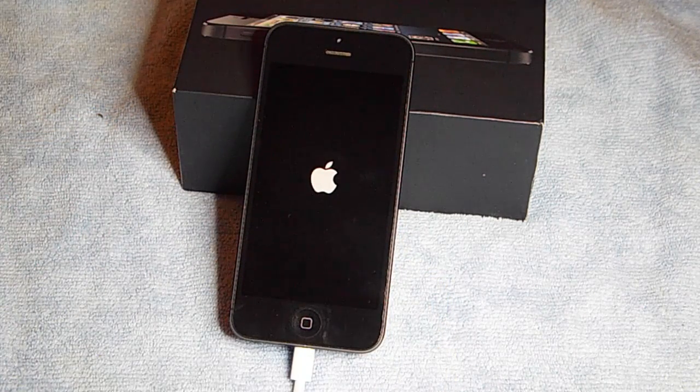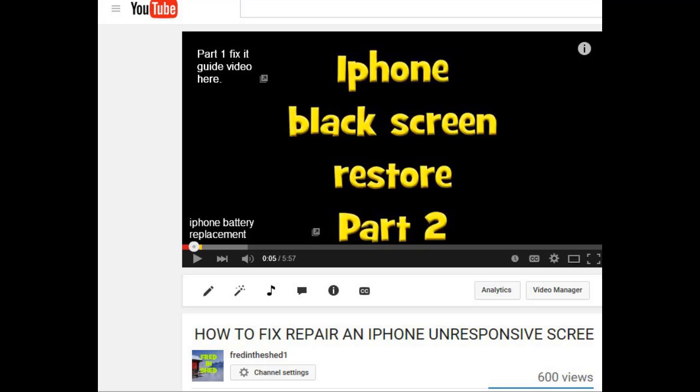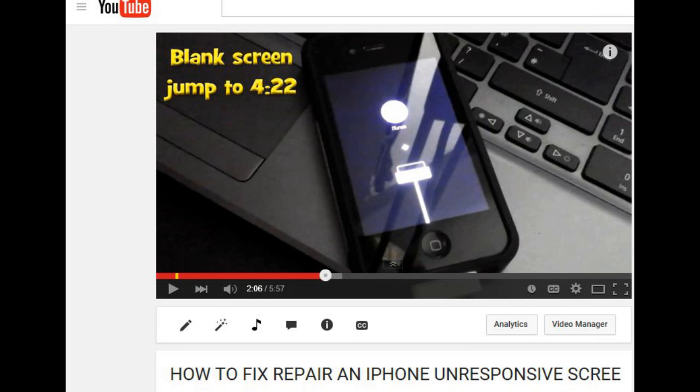Same as before: hold down the on/off button and the home button at the same time, and hopefully you'll see that Apple logo appear. Once the Apple logo appears, just put the phone down and let it reboot — don't play around with it. Now if you're still stuck staring at a black screen, I've got one more suggestion: a backup and restore in iTunes. I did make a detailed video on this for the iPhone 4 and 4S, and a pop-up will appear on your screen now so you can go watch that.